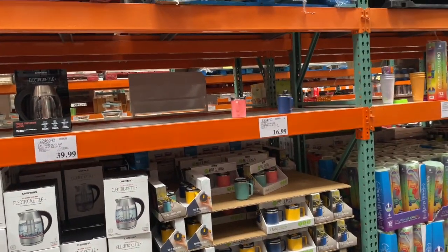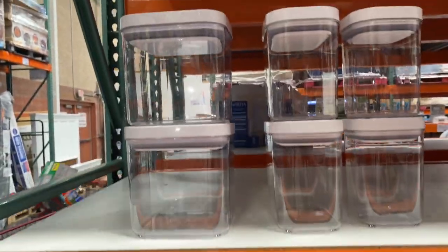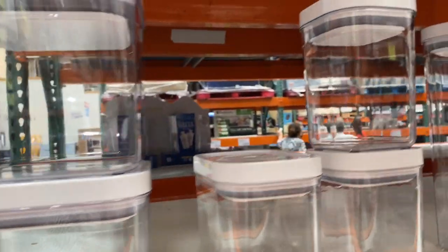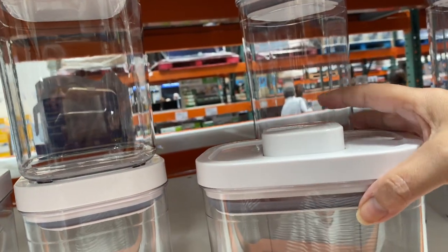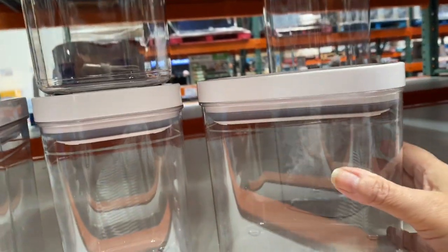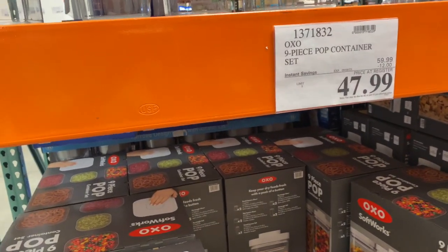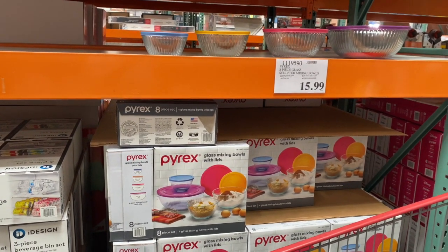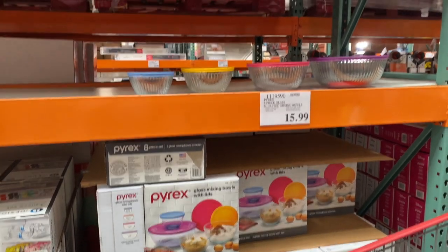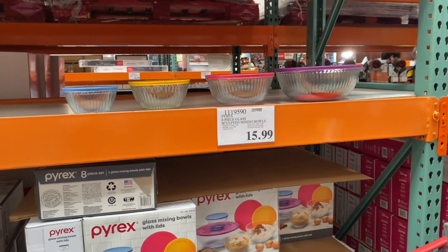There's a very popular OXO nine-piece pop container set — all different sizes. You just put the lid on, pop it, and it's supposed to be airtight. Instead of $59.99 you get an instant savings bringing it down to $47.99 — I like that. Right next door for $15.99 is an eight-piece set — four bowls with four matching lids. They're glass, not plastic. Those are really nice.